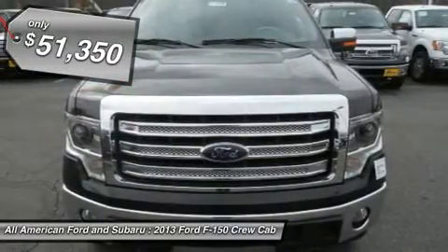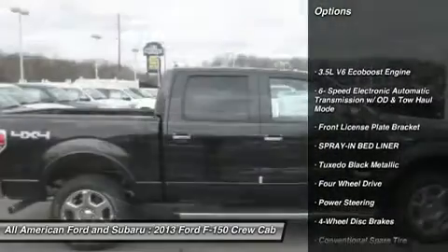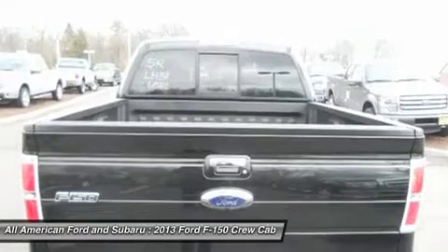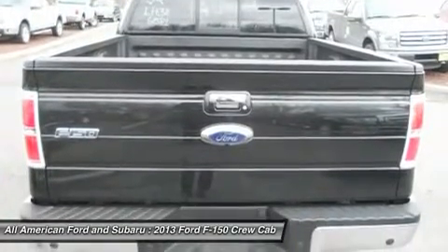Here are some of this vehicle's great options: anti-lock braking system, traction control, stability control, power steering, adjustable steering wheel, four-wheel disc brakes, keyless entry, four-wheel drive, AM-FM stereo radio, power windows.